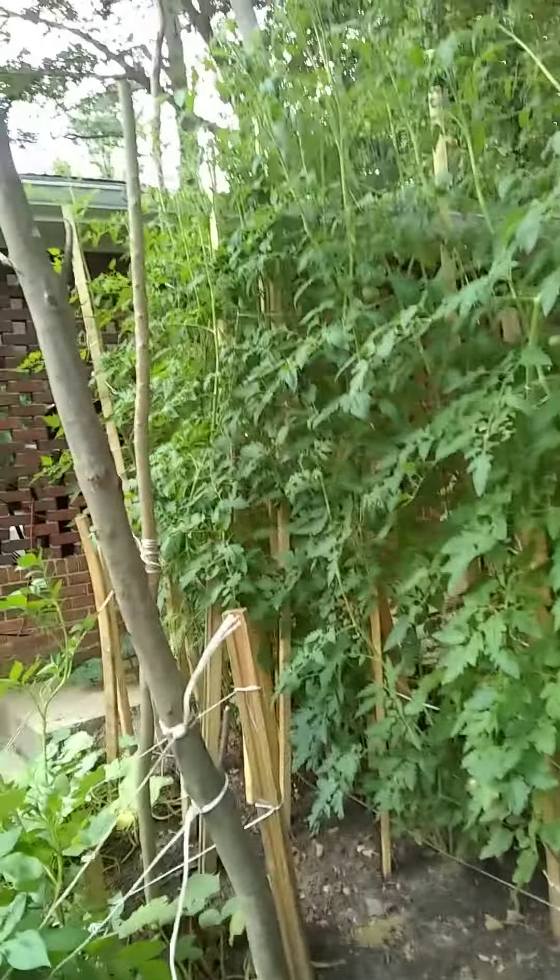There are the giant tomato plants. A few tomatoes on them right now. I am going to trim them back and see if they will start producing more.